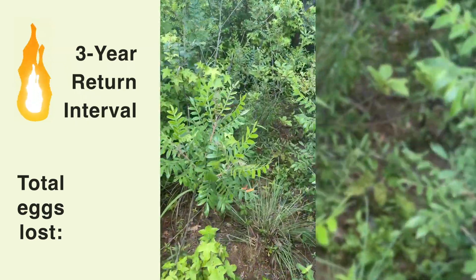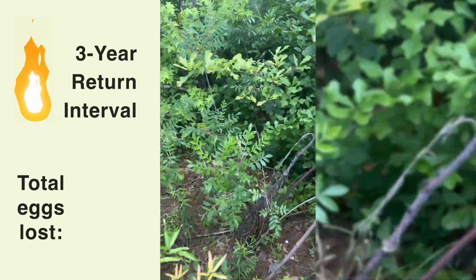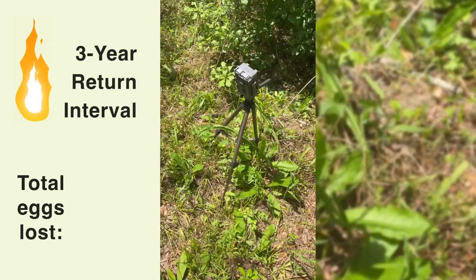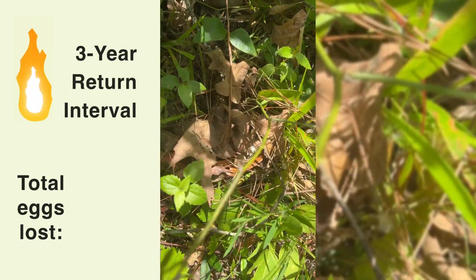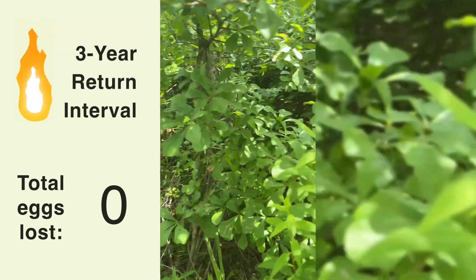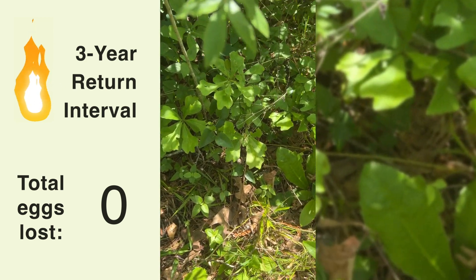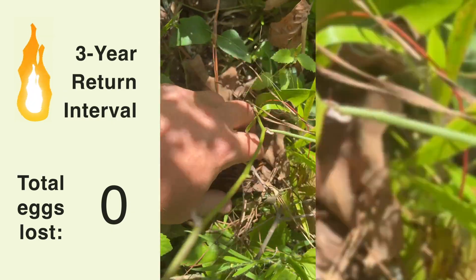I'm going to walk through all this and then find the camera, which we couldn't mark because we don't want to show potential predators where the eggs are. Well, there's our camera, and whether you can see them or not, our eggs are right there. So obviously the structure in here is much better for nesting cover for a hen — turkey at least — and those eggs appear to still be there, still in good shape.